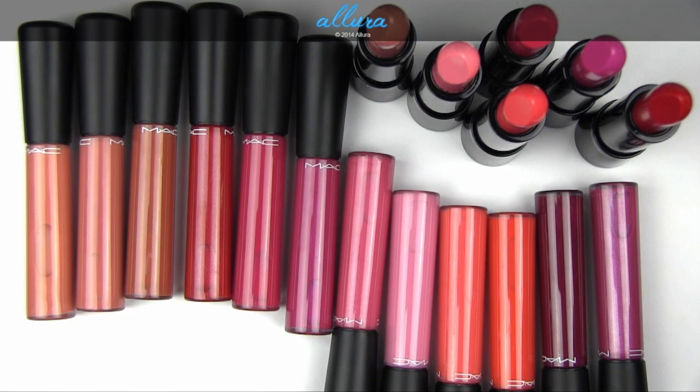So there you have the new lip products from MAC's upcoming Mineralize Glass Collection. This is currently available, or by the time this video goes up, should be available online, and then shortly thereafter in stores. For more information on the collection, you can go to the website.